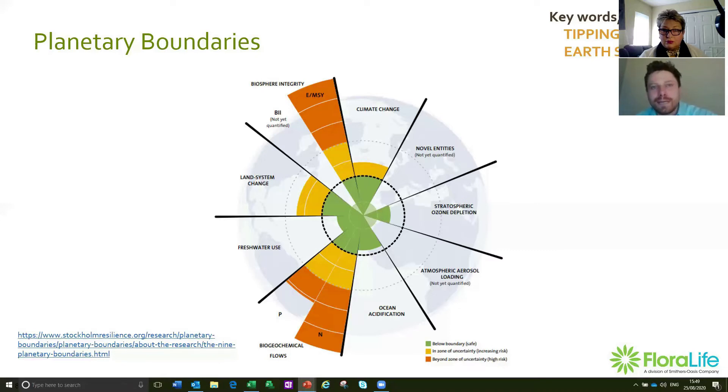The next boundary is atmospheric aerosol loading — all to do with emissions of microparticles. They haven't actually defined what this boundary looks like yet, but the issue is these microparticle pollutants can get in the way of key planetary processes like cloud formations and monsoon systems. From a planetary perspective, we're actually well within this boundary, but in some areas like South Asia, the monsoon season is actually disrupted due to heightened levels of aerosol optical depth — how we measure microparticle concentration.